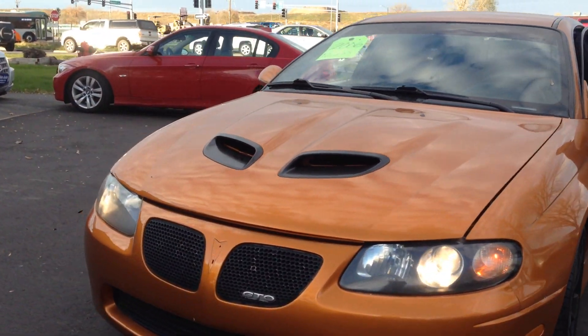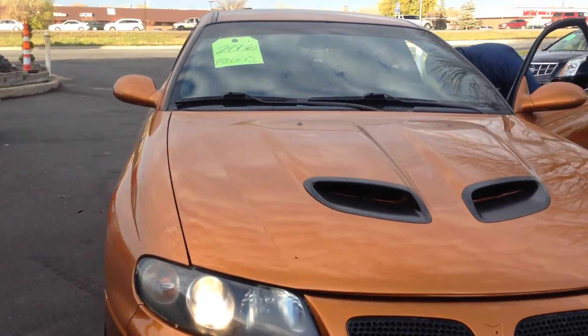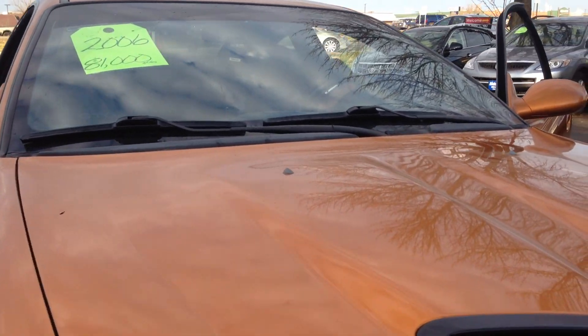It's got high intensity headlights, fog lights, and hood scoops. We are going to pop the hood to show you what's under the hood.